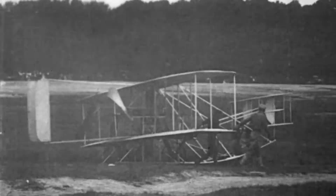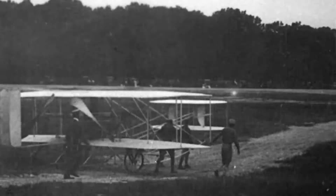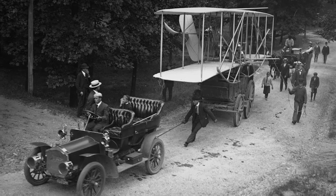It had to meet a minimum speed of 40 miles an hour, be able to operate in commonplace terrain, and be relatively simple to operate so pilots could be trained in a short period of time. The specifications also called for the airplane to be easily disassembled and transported by wagon so it could be taken wherever the airplane needed to operate.